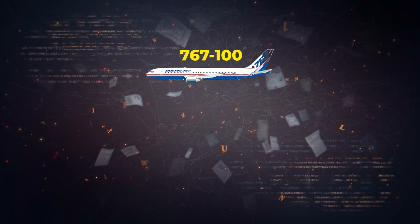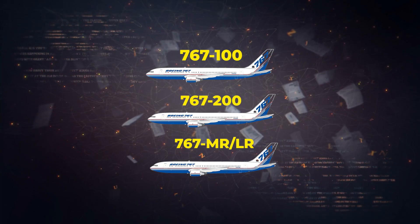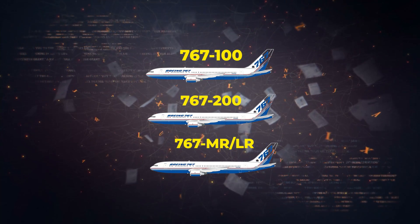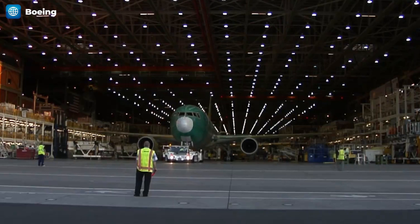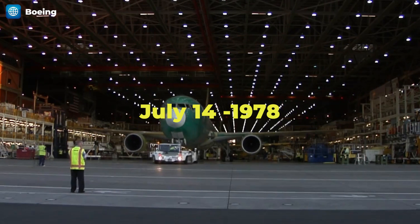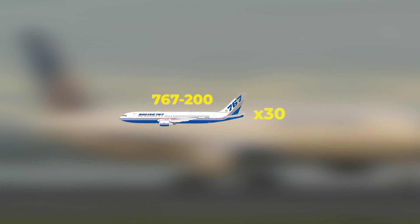Three variants were in the pipeline: the 767-100, the 767-200, and a tri-jet 767-MR-LR, which was an early version of what would later become the 777. The Boeing 767 was launched on July 14, 1978, with United Airlines as the first customer, ordering 30 of the 767-200 variant. The 100 variant was dropped due to its overlap with the 757.